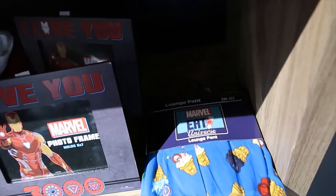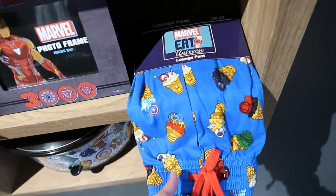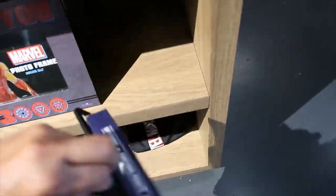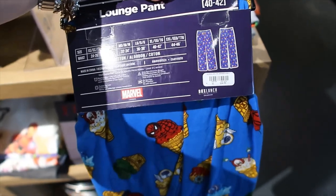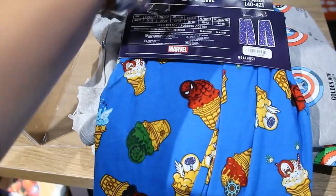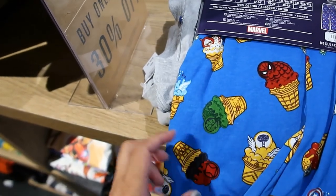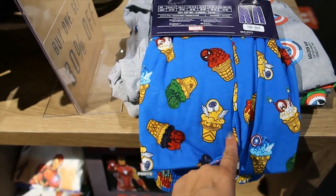Let's see — lounge pants, ice creams, Marvel. Oh wow, cool! This one is $24.90. I'm loving it. Look at Spider-Man, the Hulk, look at Thor. Don't we all love Thor? All girls do.